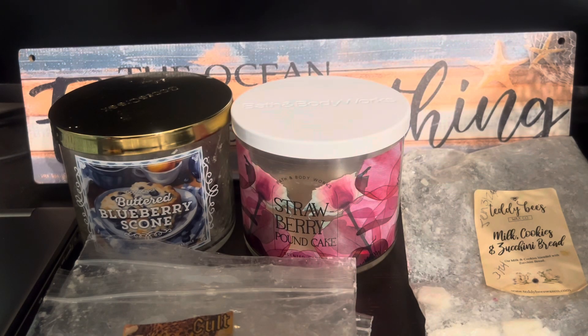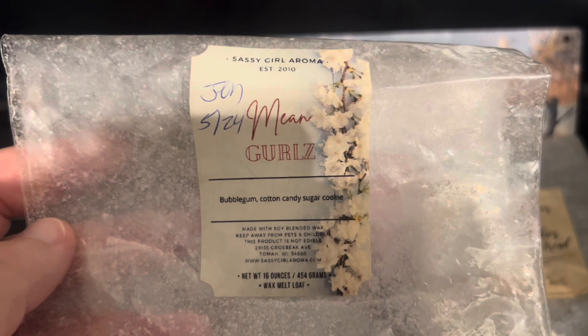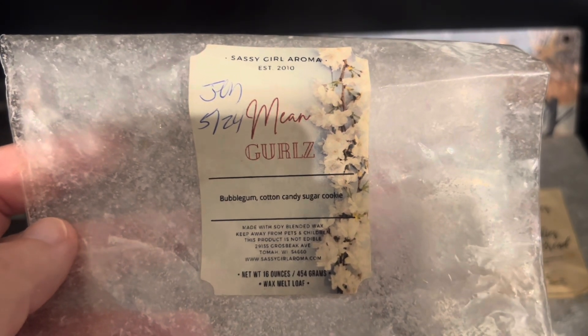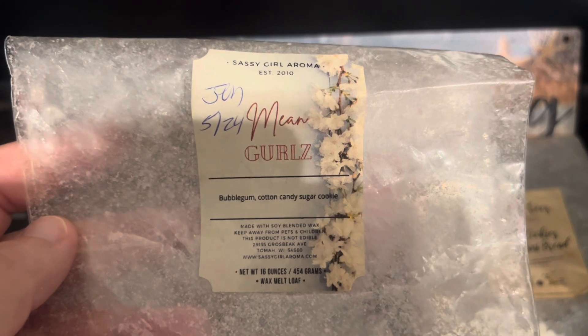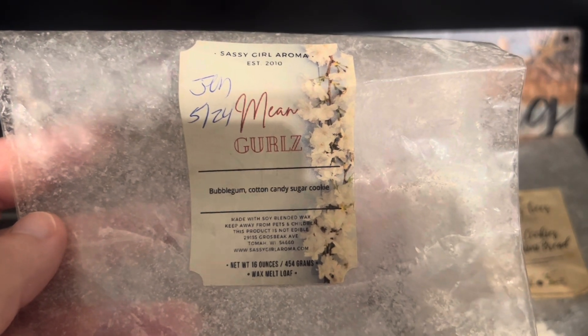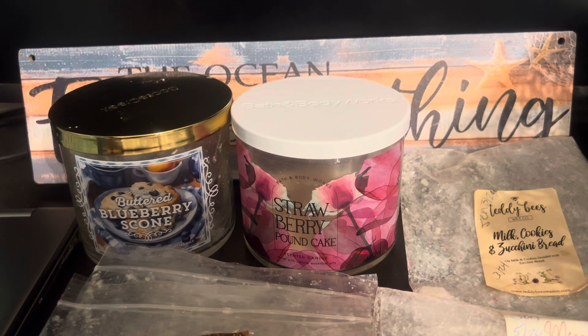Then I got through Mean Girls from Sassy Girl Aroma, also sent by Jen — bubblegum, cotton candy, sugar cookie. She has an amazing sugar cookie scent. Unfortunately she's not able to pour right now due to some tragedies in her life, but I love her wax and will always purchase from her. I got the sugary sweet cotton candy and the sugar cookie the most, which I absolutely loved. A little bubblegum here and there, but I'm not a huge bubblegum fan so I'm glad it didn't come through too much. Probably wouldn't repurchase this exact blend, but the sugar cookie was amazing — about a medium throw.